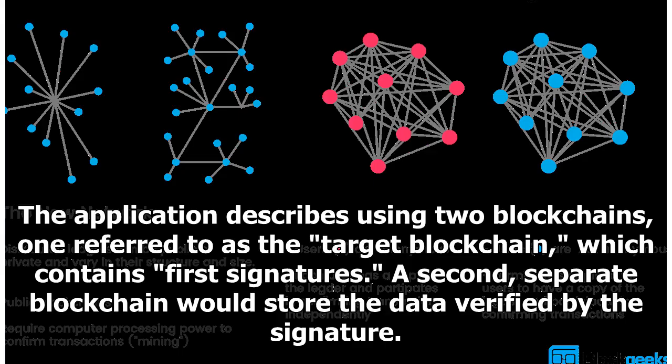The application describes using two blockchains: one referred to as the target blockchain, which contains first signatures. A second, separate blockchain would store the data verified by the signature.